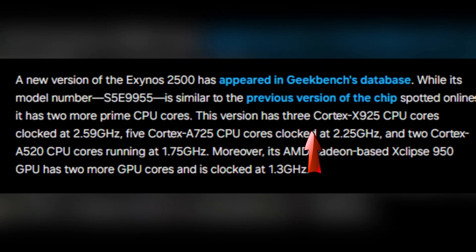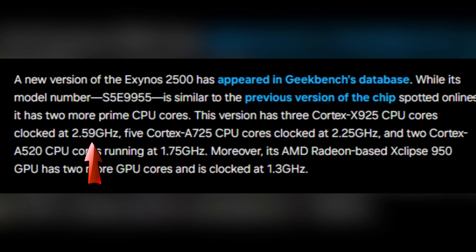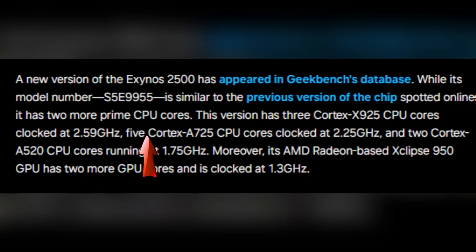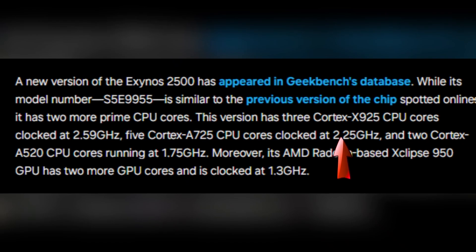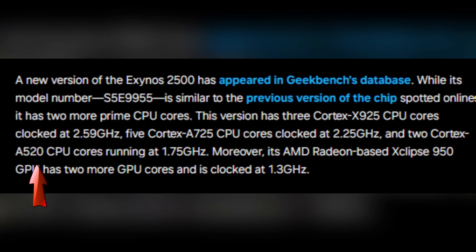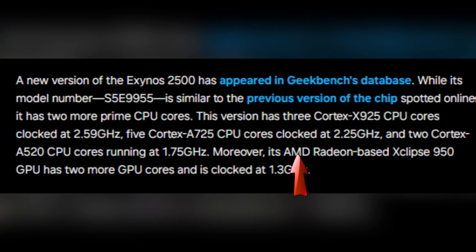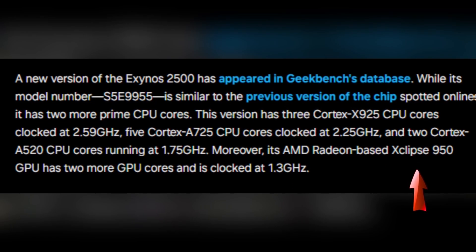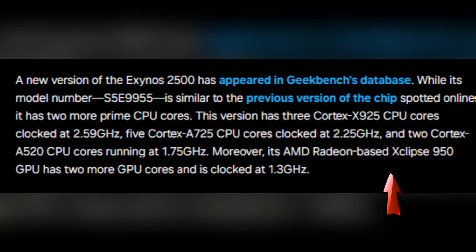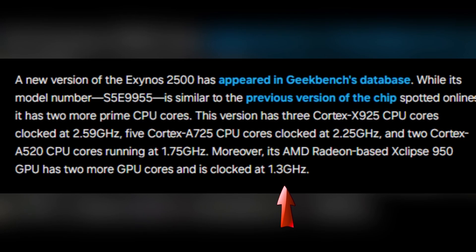This upgraded version has three Cortex-X925 CPU cores clocked at 2.59 GHz, five Cortex-A725 cores clocked at 2.25 GHz, and two Cortex-A520 cores running at a steady 1.75 GHz. Its AMD Radeon-based Xclipse 950 GPU has also received an upgrade, featuring two more GPU cores now clocked at 1.3 GHz.